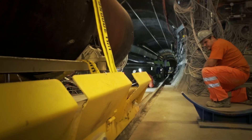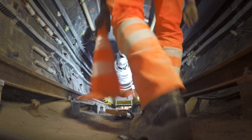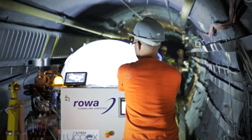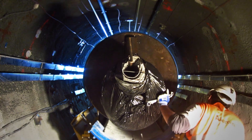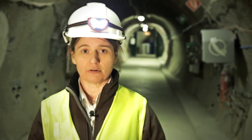Thanks to this experiment, we know firstly that disposal tunnels can be constructed in the Opalinus clay. Secondly, that the heavy containers can be placed accurately in a relatively narrow space in the tunnel. And thirdly, that the tunnels can be backfilled tightly to the required standard with granular bentonite.